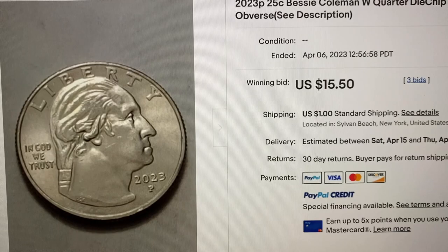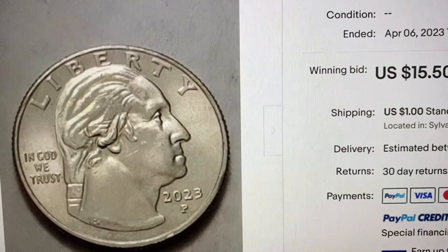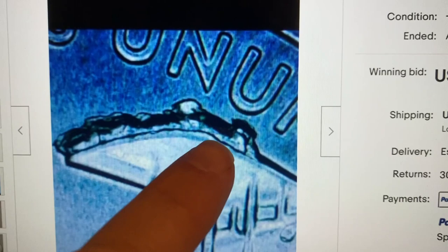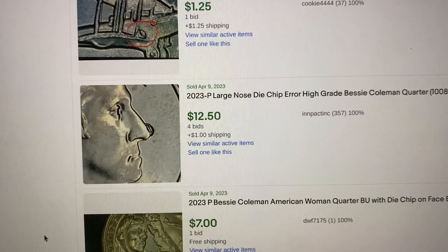Starting off on eBay with our first one — this is the first one you want to be looking for. This 2023 P right here just sold for $15.50. When we go to the reverse of the coin, look at the plane — the plane wing right there has a die chip forming all the way around the wing. That's all you have to do to make $15 on a quarter: find that die chip.